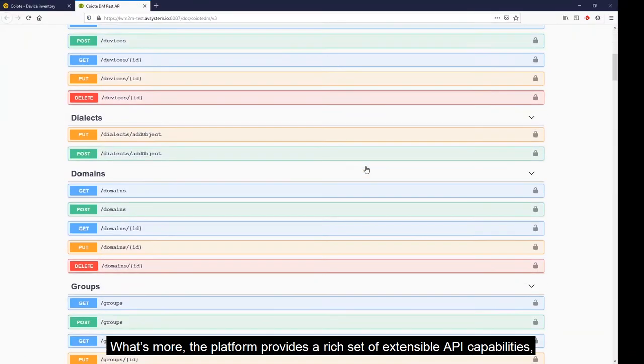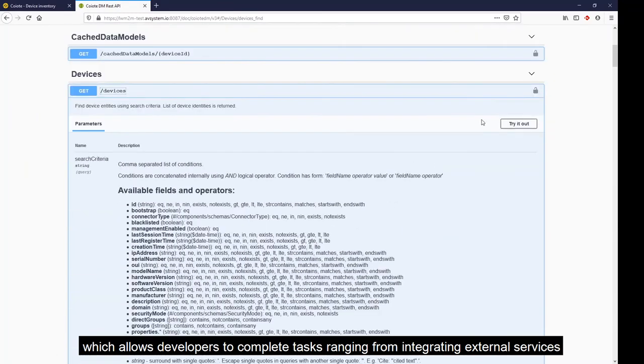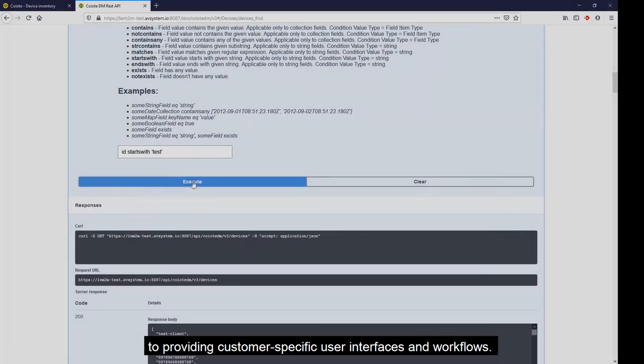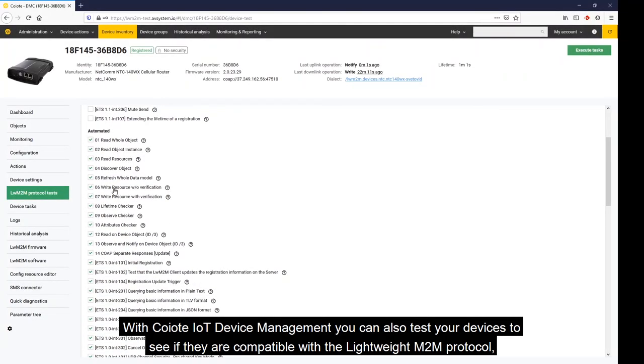What's more, the platform provides a rich set of extensible API capabilities, which allows developers to complete tasks ranging from integrating external services to providing customer-specific user interfaces and workflows.